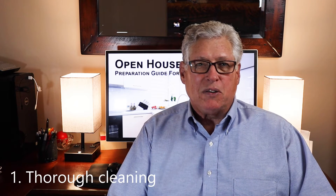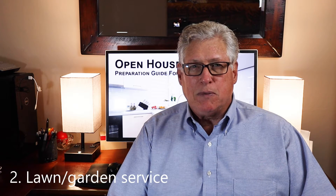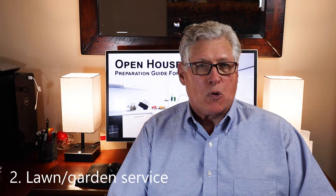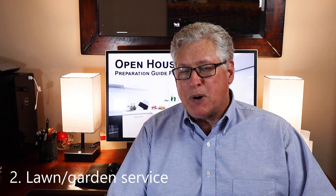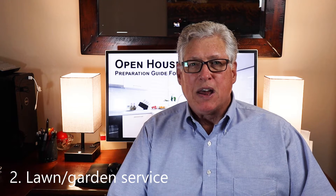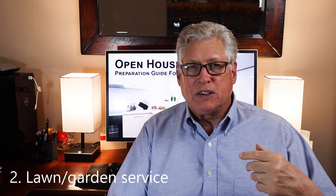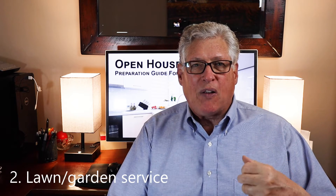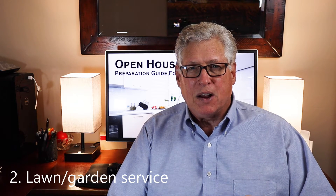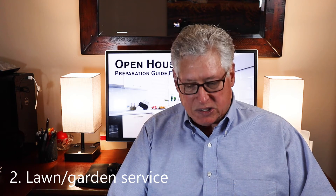The next thing you want to do outside is make sure that the lawn has been serviced. Also, any trees that need to be trimmed, shrub trees, etc. You want to do that either the morning of or the day before the open house. It was my preference to mow the lawn just an hour or two before the open house, because that smell of fresh cut grass is a positive that visitors to the home will smell as they come in and it gets them off on the right foot as they walk up the path.